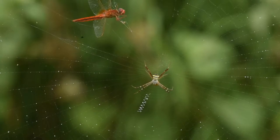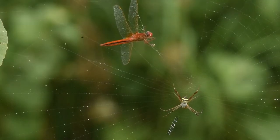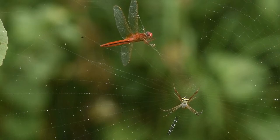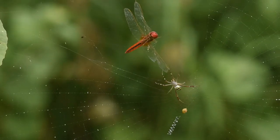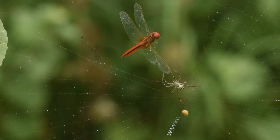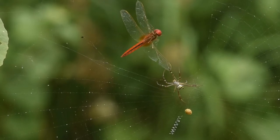When the web is complete, they line up their eight legs with the white strips of the X pattern and stay stationary at the centre of the web, usually holding their legs together in pairs. This creates the illusion that they are four-legged creatures, contrary to insects, which have six legs.